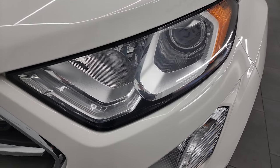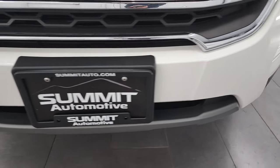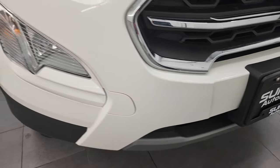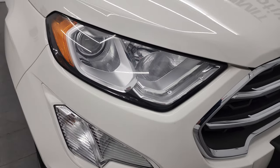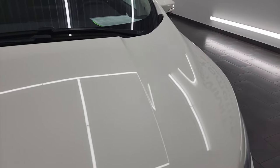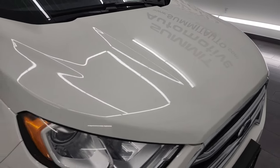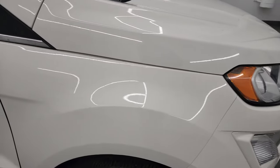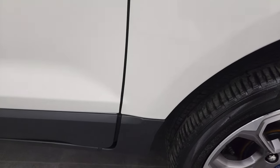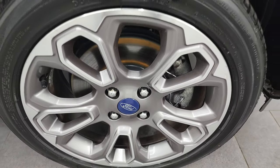Front fender is in excellent condition. You get the projector lamp headlamps, the LED running lights and the front bumper is in fantastic condition — no dents, scuffs or cracks. It does come with the factory fog lights as well and that hood is absolutely perfect, very nice and clean. Passenger side front fender looks really good too, and the passenger side rim has no major scuffs or scrapes.